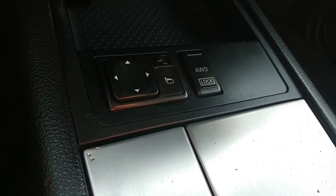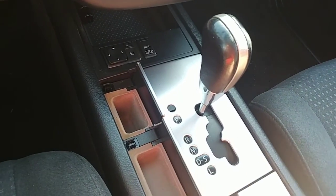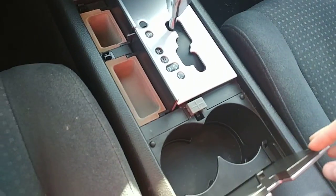Below that is the gear shifter. Down there is the all-wheel drive lock, and that's also where the power mirrors are. Then down with the gear shifter you get all sorts of little pockets in here — everything kind of opens up and you get your cup holders.